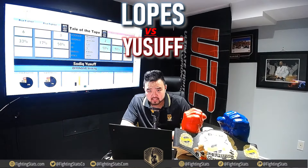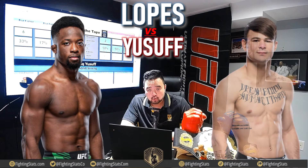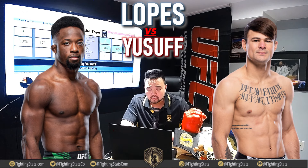Welcome back to Fighting Stats. I'm your host, Art C, and today we are breaking down the UFC 300 fight between Sadiq Yusuf and Diego Lopez. We watched the fight tape on both fighters and have an idea of what each wants to do. I'm going to go straight into the stats, the Fighting Stats numbers, tell you what the numbers say on the page, and then give you my prediction on how I see the fight going.